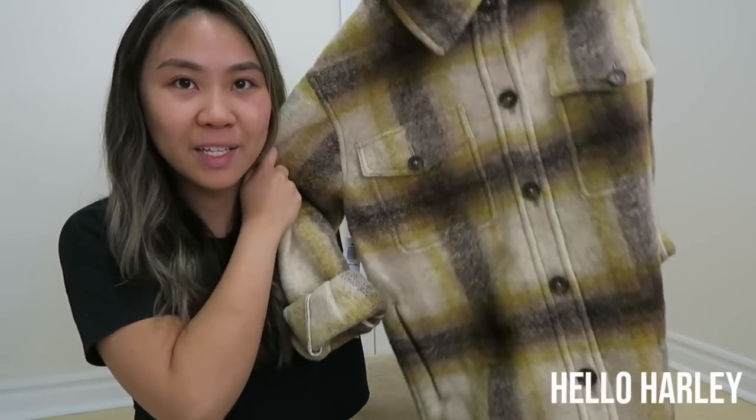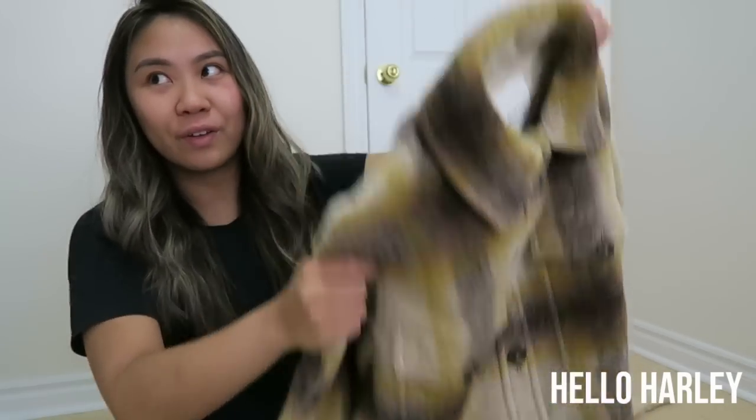I saw some of my followers on Instagram mention there was a pre-order date for January. I know you're thinking: if I pre-order it and don't get it until the dead of winter, when will I be able to wear it? But you can definitely wear this as a shirt, as a cardigan layer — it can be so much more than just a jacket layer, especially now that we're getting into fall and it's getting nippy.